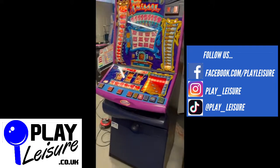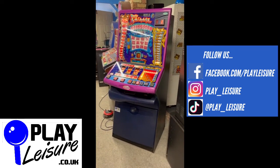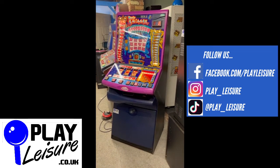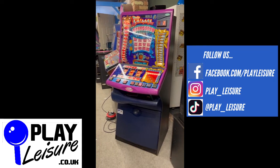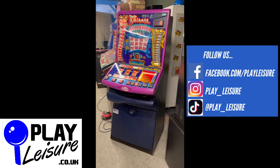This machine is now available on our website, www.playleisure.co.uk, along with hundreds of other arcade machines, coin pushers, cranes, street machines, pinballs and much more. Head over there now, check it out and see if you find the perfect new machine for you. Thanks so much for watching the video today and keep going.